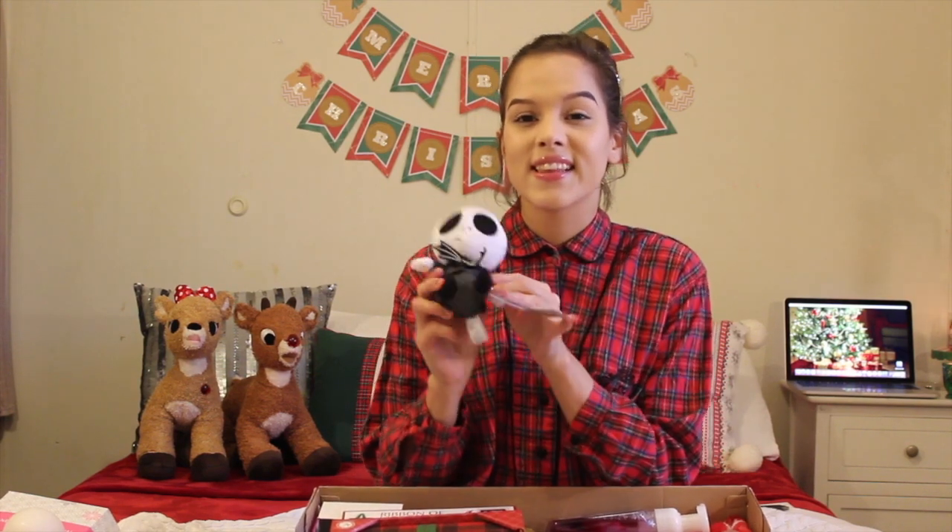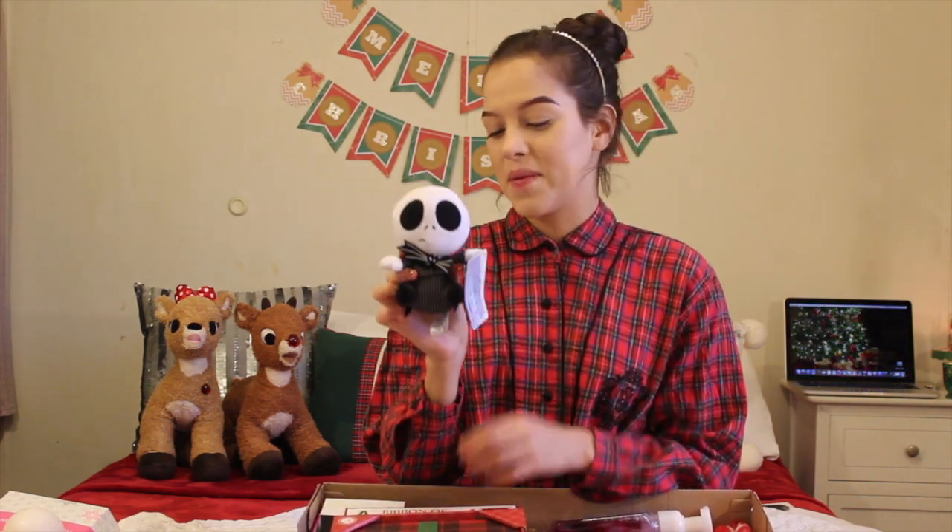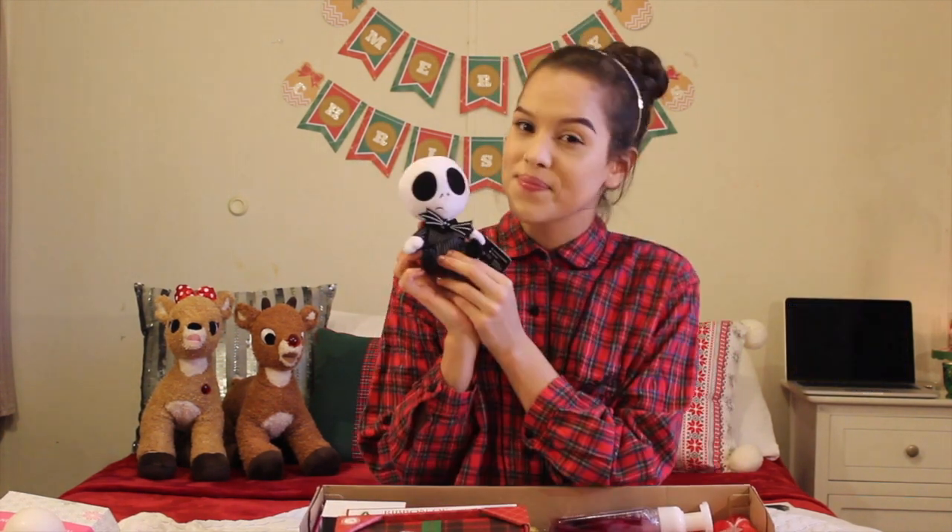I have this box in my lap. I'm going to reach in, grab stuff out, show you guys, and tell you who it's from. First thing I see is a little Jack the Skellington plush. My little brother got me this, and it is so cute. Thanks, Daniel.